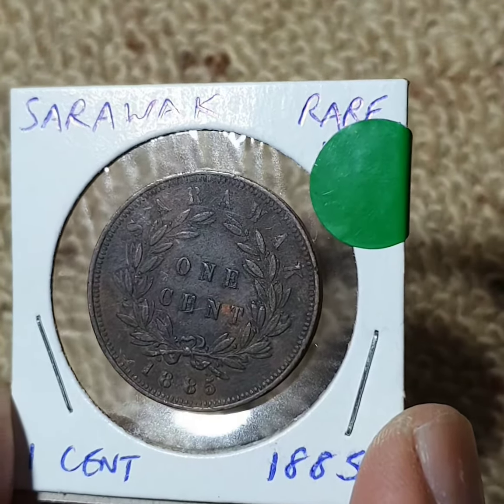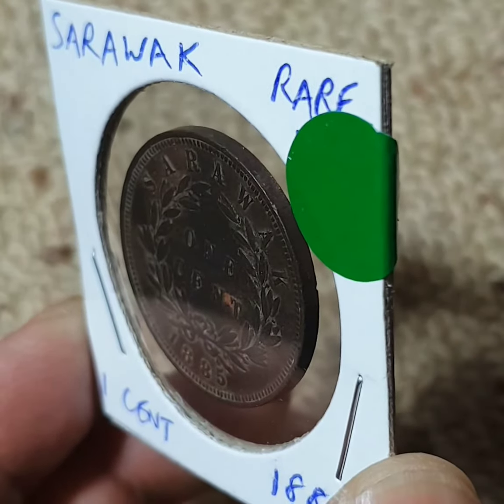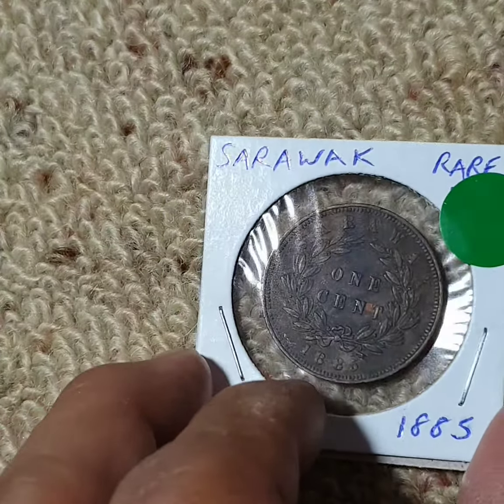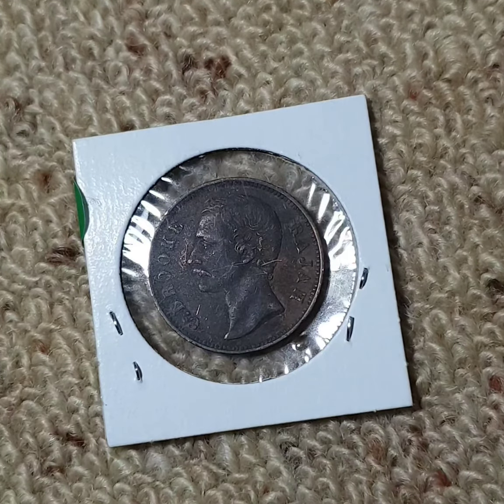The edge is smooth, as you can see. It is composed of bronze. Its weight is 9.33 grams and its diameter is 29.29 millimeters.